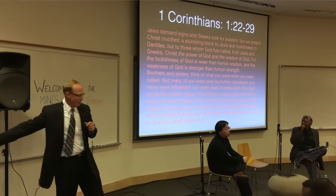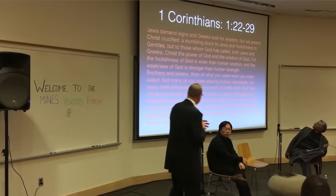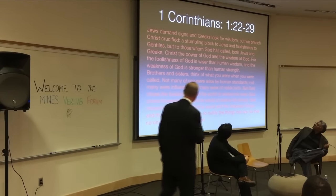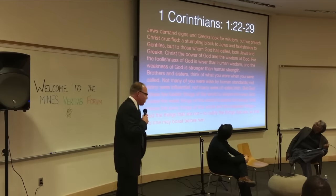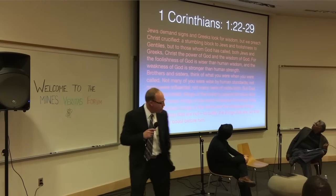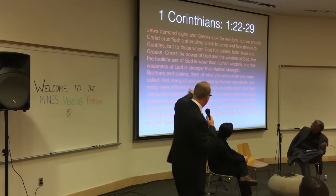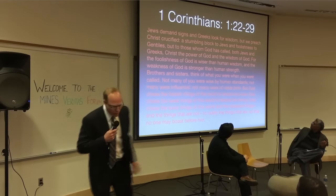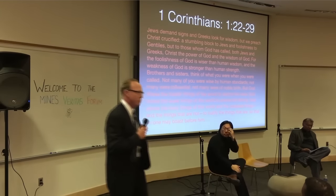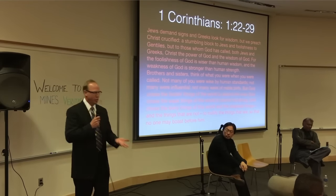That doesn't mean you throw out the other things necessarily. I grew up a Methodist in the Methodist Church — I have my original Bible with me. My favorite passage: 'Jews demand signs and Greeks look for wisdom, and we preach Christ crucified, a stumbling block to Jews and foolishness to Gentiles, but to those whom God has called, Christ the power of God and the wisdom of God.' As a child, what a great message — no matter how low I may go, if I have faith in God and believe Jesus is my Savior, I have support to guide me through life.